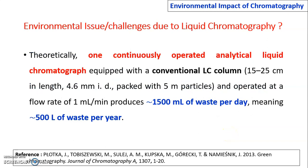Concerning liquid chromatography, theoretically, one continuously operated analytical liquid chromatograph with a conventional LC column — 15 to 25 cm length, 4.6 mm internal diameter, packed with 5 µm particle size, and operated at a flow rate of 1 mL per minute — produces 1,500 mL of waste per day, meaning approximately 500 liters of waste per year.